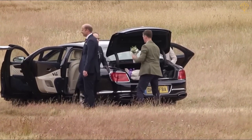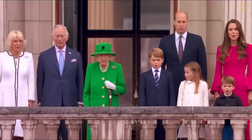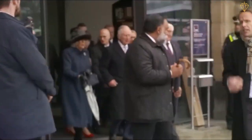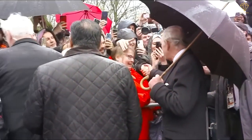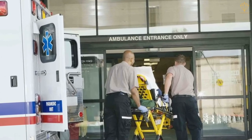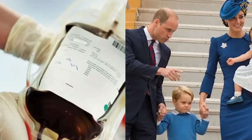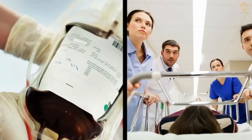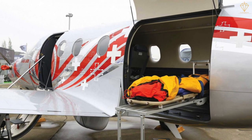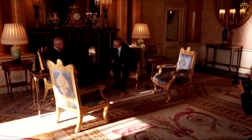For overseas trips, advanced security preparations are made in collaboration with the host country's security agencies. These arrangements may involve the deployment of security personnel, the inspection of venues and accommodations, and the coordination of secure transportation routes. The royal family also travels with their own medical team, including doctors and nurses, to address any health emergencies that may arise during their trips. These medical professionals are equipped to handle a wide range of situations and have access to state-of-the-art medical equipment and supplies. It's important to note that the cost of security for the royal family is funded by the British government through the Sovereign Grant.